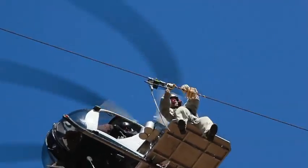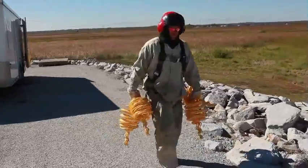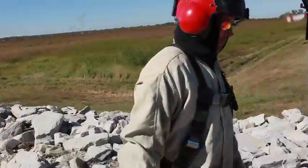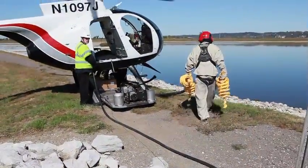We're installing about a thousand swan diverters, which looks like this, on our high-tension power line out here near the Riverlands Migratory Bird Sanctuary. The diverters are designed to make the power lines more visible, particularly to trumpeter swans.